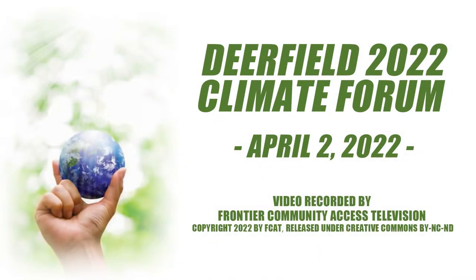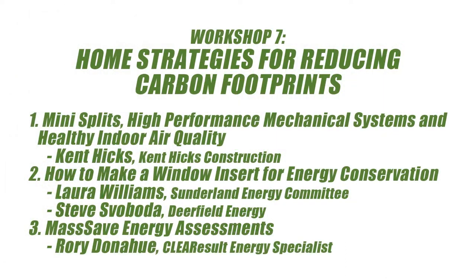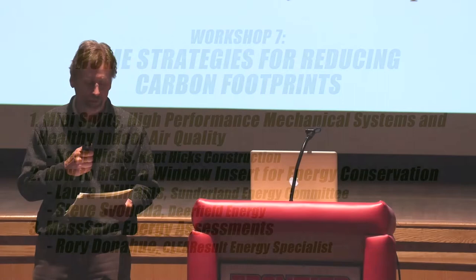Our last session, our final workshop in this room — this is session number seven: Home Strategies for Reducing Carbon Footprints. In this workshop, we're going to learn about a diverse variety of ways that you can make your home more energy efficient, use renewables, and reduce your fossil fuel consumption.